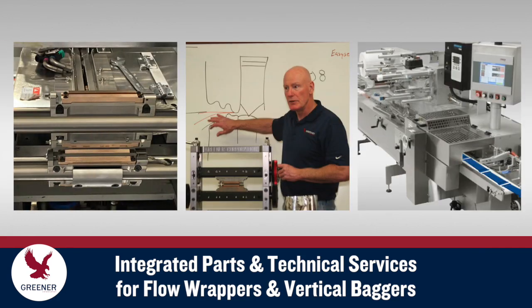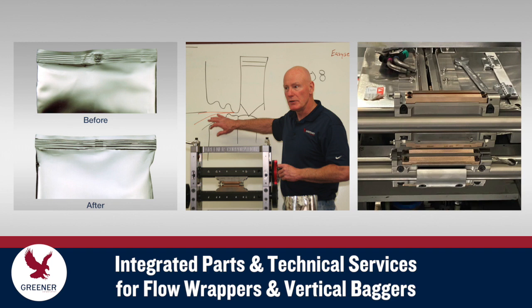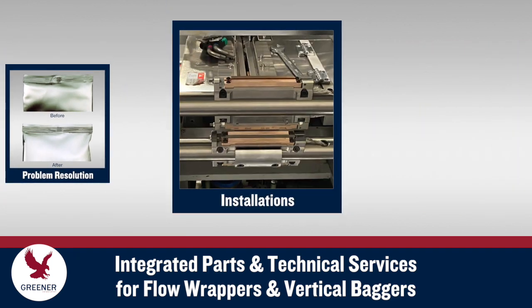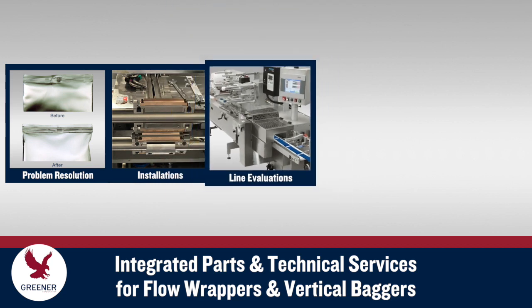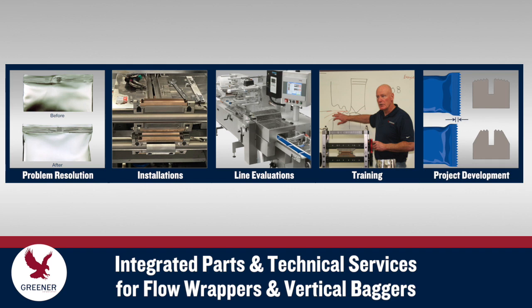It takes more than just the right cutting, sealing, and forming components to meet your production goals on flow wrappers and vertical baggers. When you work with Greener Corporation, we integrate premium, customized parts with the technical support and services that you need to optimize package quality and productivity.